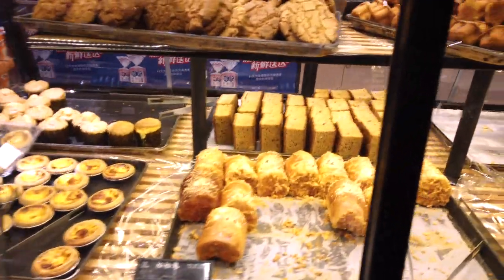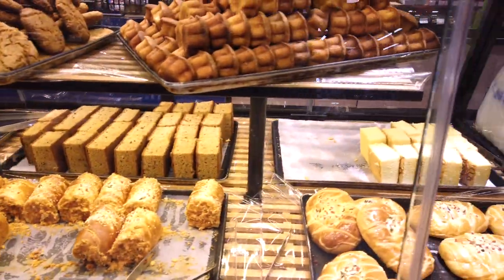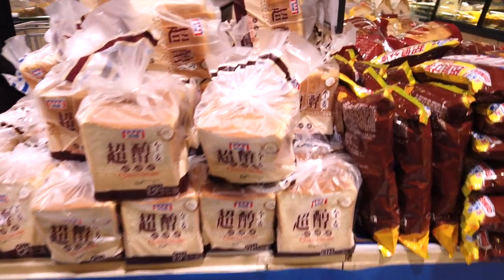For a quick carby snack, you will be able to find Chinese breads as well as westernised breads in the bakery section.